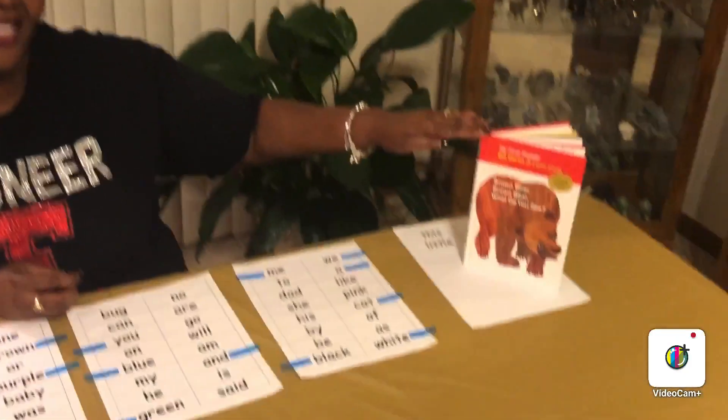Hello, boys and girls. Welcome to Storytime with Mrs. Aldemeyer. I'm a kindergarten teacher at Windsor Elementary School, and today we're going to read a story called Brown Bear, Brown Bear, What Do You See? Written by Bill Martin Jr. and illustrated by Eric Carle.